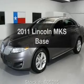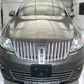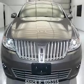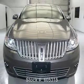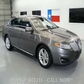Introducing the 2011 Lincoln MKS. If you're looking for a first-rate auto, this one could be yours today. With a reliable six-cylinder engine connected to a smooth-shifting six-speed automatic transmission, premium wheels give a more luxurious look.